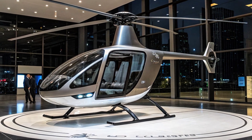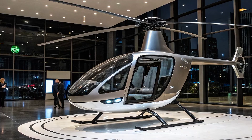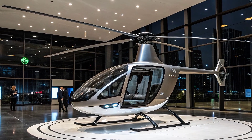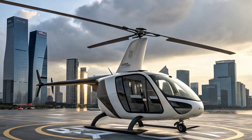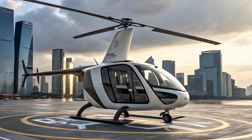Urban planners and governments are also showing growing interest in this technology. Integrating cargo e-copters into existing infrastructure requires careful planning, but the benefits are immense. Reduced traffic on the roads, lower emissions, and quicker delivery times all align with the vision of greener, smarter, and more efficient cities of the future.